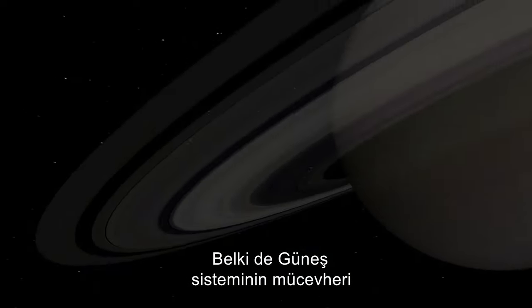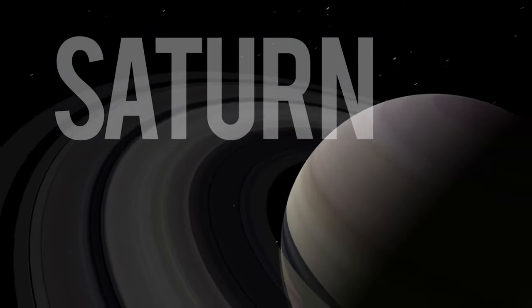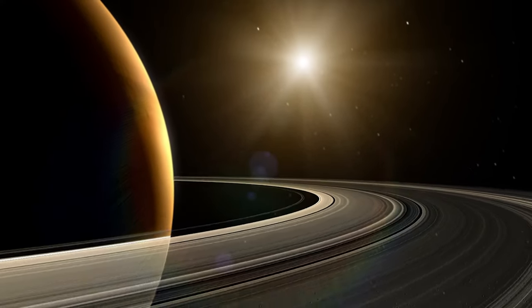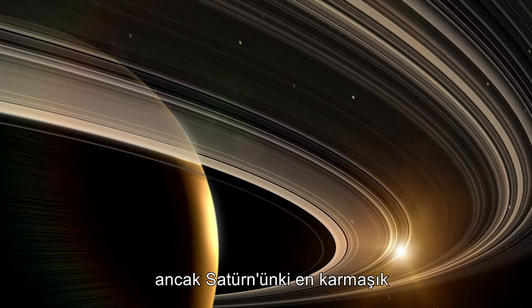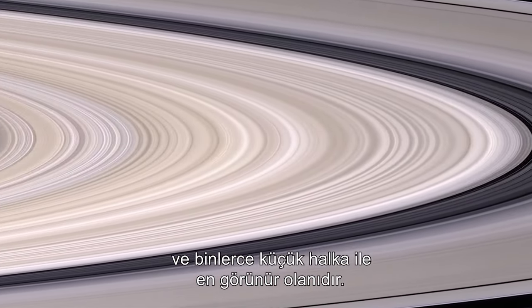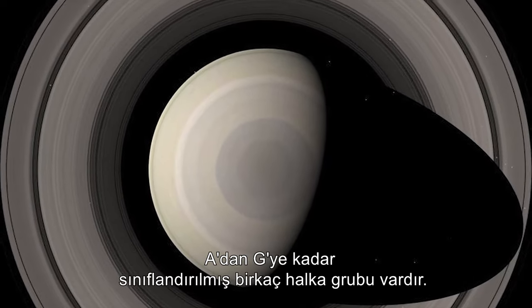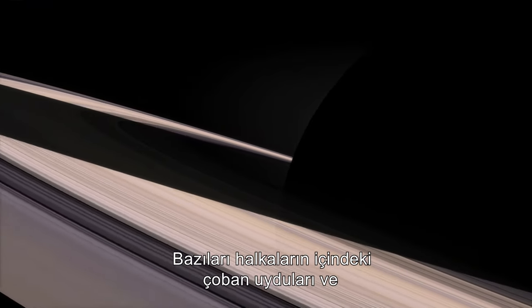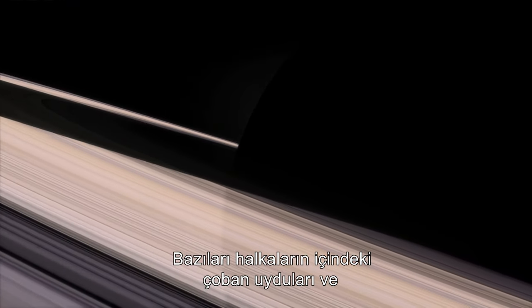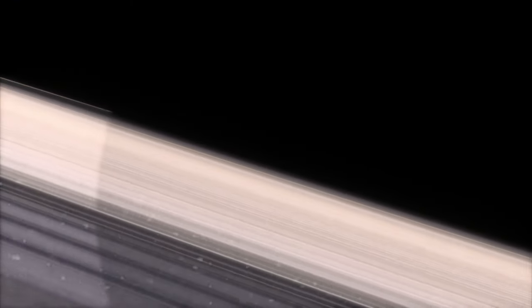Perhaps the jewel of the solar system is Saturn, with her spectacular rings. All four of the outer planets have rings of ice and rock, but Saturn's is the most complicated and, with thousands of ringlets, the most visible. There are several groups of rings classified A through to G. Some are formed by shepherd moons within the rings and by gravitational tidal effects from others outside. Yet some gaps are still unexplained.